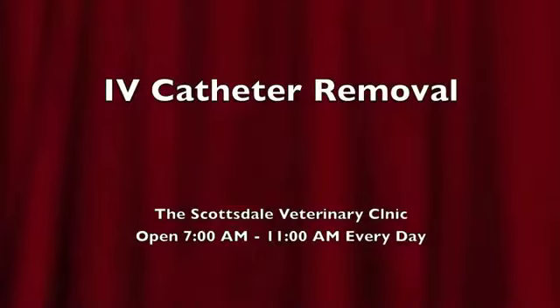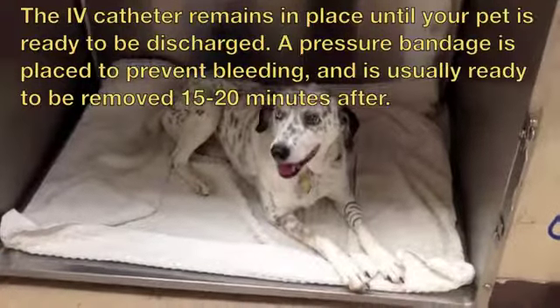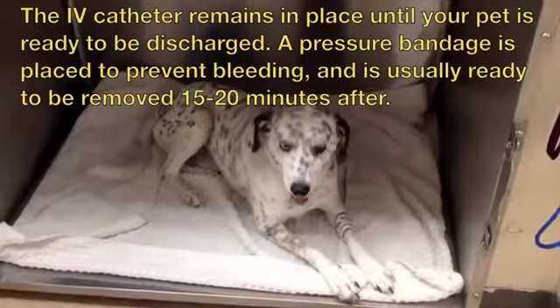IV catheter removal. The IV catheter remains in place until your pet is ready to be discharged. A pressure bandage is placed to prevent bleeding and is usually ready to be removed 15 to 20 minutes after.